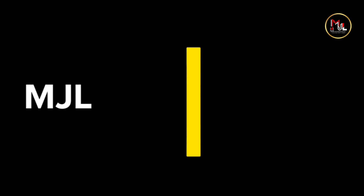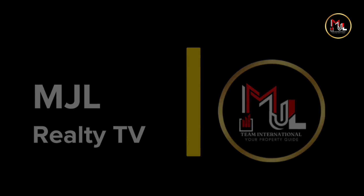Good day everyone! This is Chrisely Adonis and I'm Rose Wynne Leyes from Team MJL Realty TV. So for today's episode, it is inspired by a fantastic question from one of our curious investors.